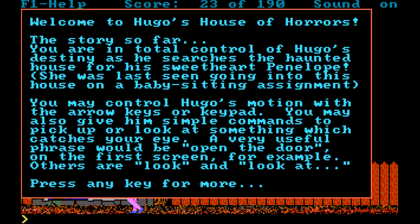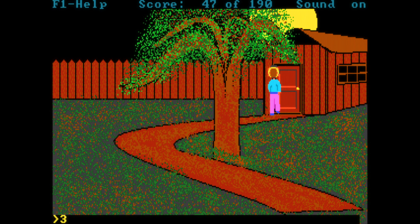In the story, you are in total control of Hugo's destiny as he searches the haunted house for his sweetheart Penelope, who was last seen going into this house on a babysitting assignment. To rescue your sweetheart, you are playing a typical parser-based graphic adventure, similar to the early titles from Sierra.